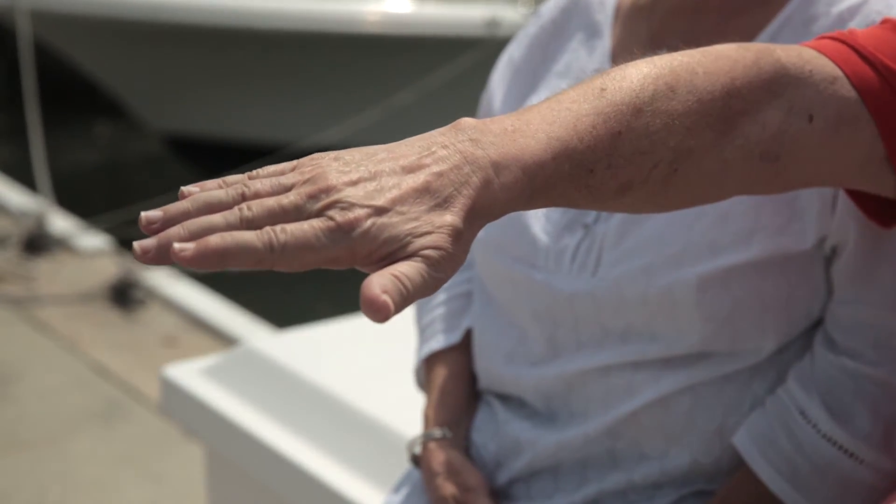Before the surgery particularly, I had the tremor on both sides of my body. I couldn't do this with my left side because it was going to shake like that. This would be doing the same thing before. Obviously you can see the difference.